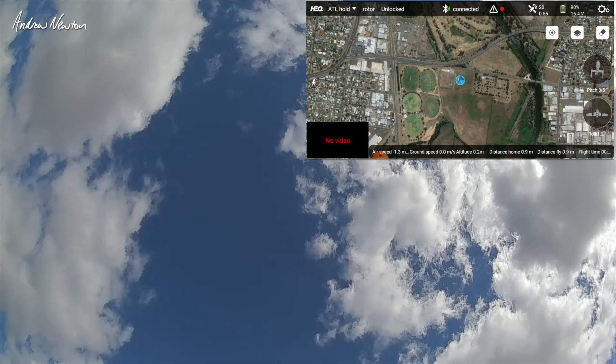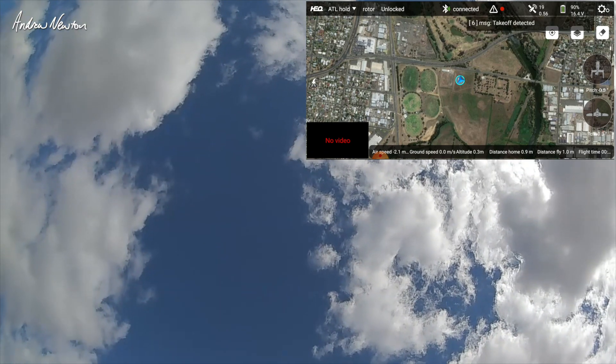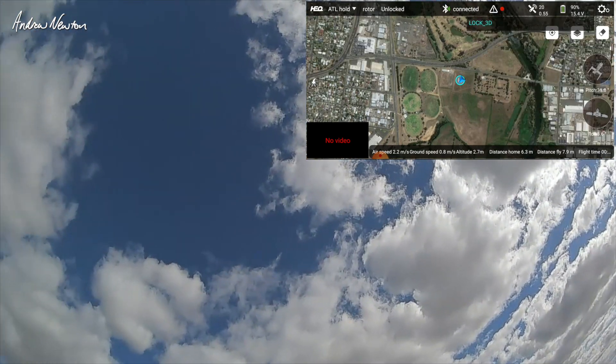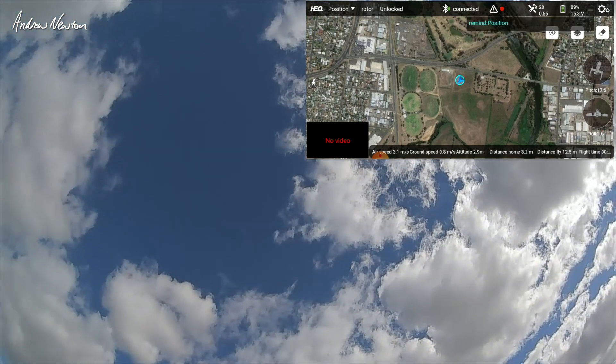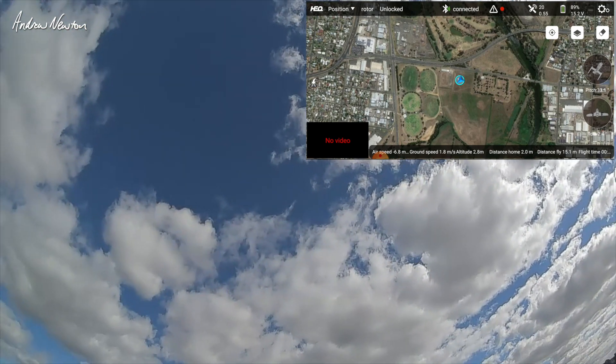Here we go, taking off now. Bit of wind and it does lean into the wind. Position hold - there we go, forward a bit.